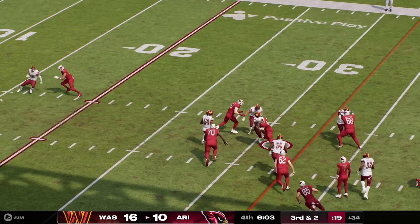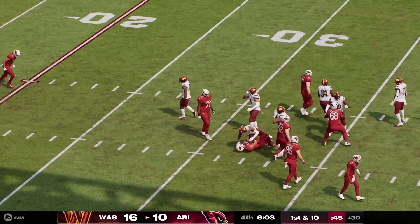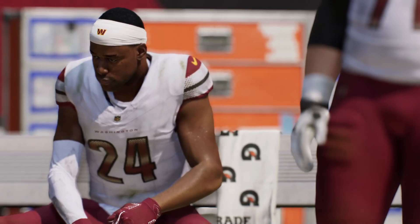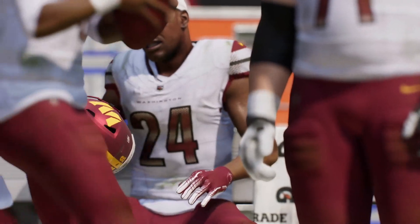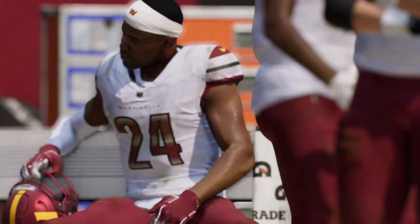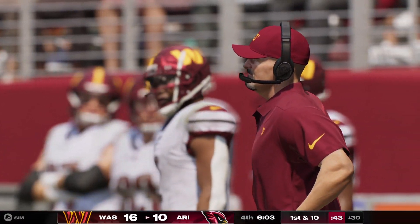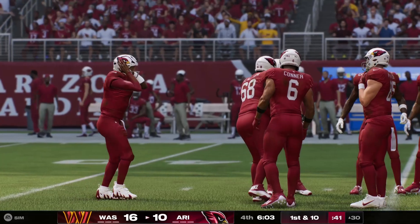They'll try to run a counter, and he's going to have the first down yardage as he's down at about the 30-yard line. Now we get a stoppage — as you can see, a member of the Commanders in some obvious discomfort. Hopefully nothing serious here — the medical staff are going to take a peek and we'll take a break.